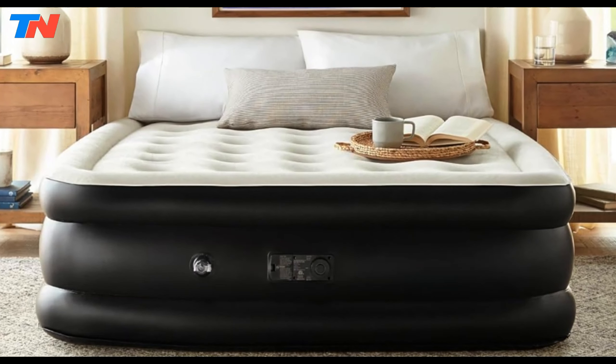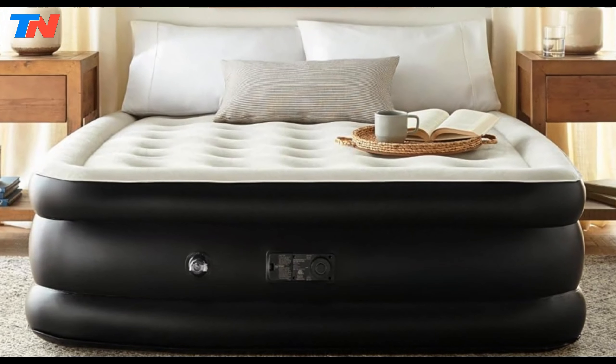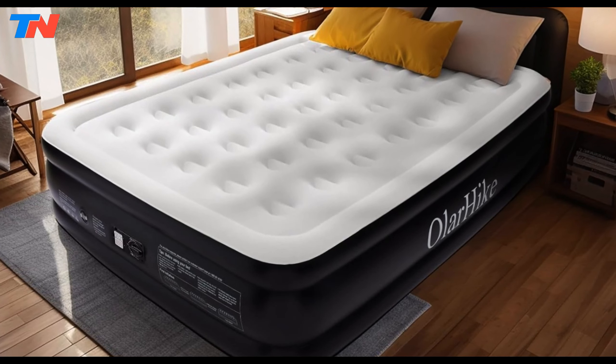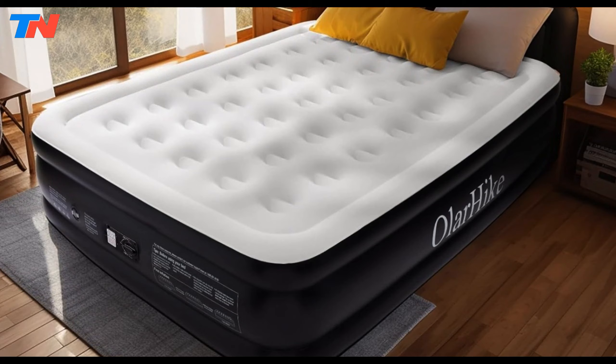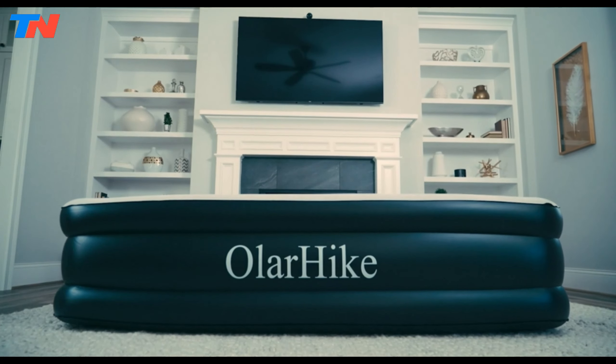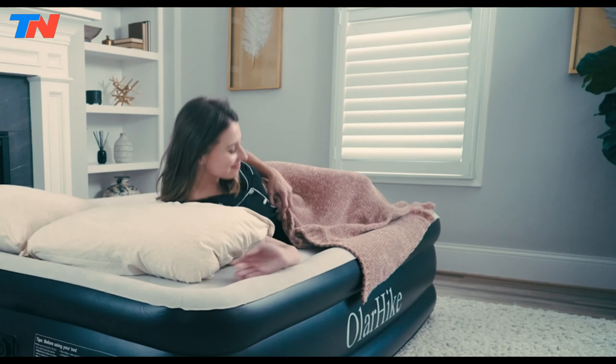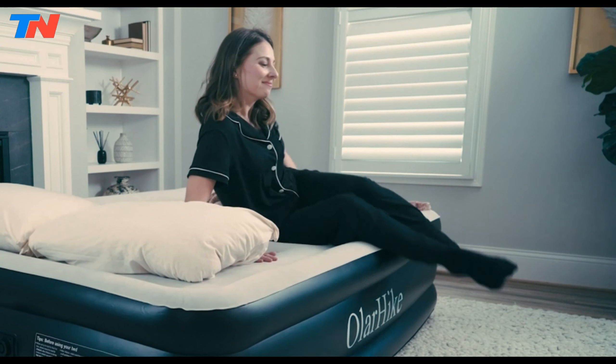Ola Hike backs its product with a two-year manufacturer-backed warranty, ensuring confidence in the mattress's quality and performance. Whether used as a bed, sleeping bed, or sofa, this inflatable air mattress combines functionality, comfort, and durability to meet the needs of various users in different settings.